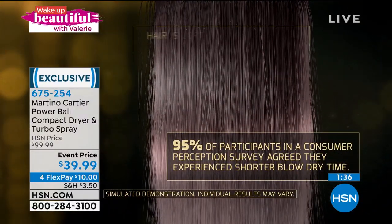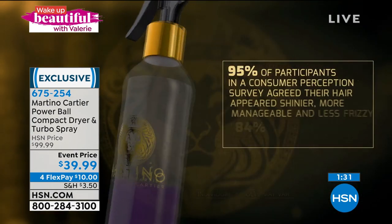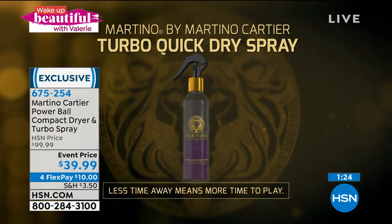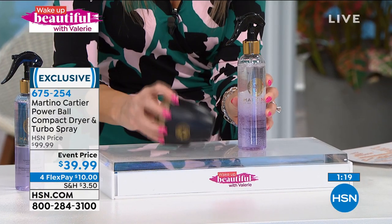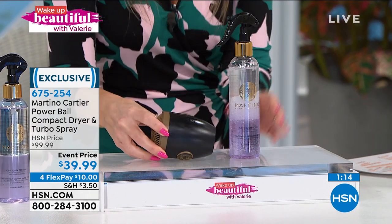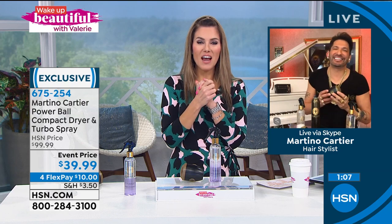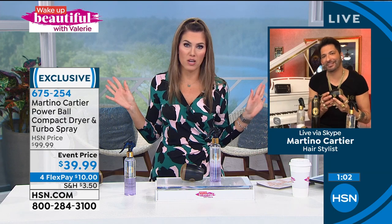Everybody experienced beautiful shine, more resistance to frizz and humidity, so going inside and outside won't give you that crazy hairstyle in between. It's not $100 for the duo — it's $10 to get it home. Whether you keep the treatment spray and gift the Powerball to your girlfriend, best friend, or daughter, it's a win-win situation. Item number 675-254. We have less than 600 — this sells out every single time and I've never seen it at this price before.